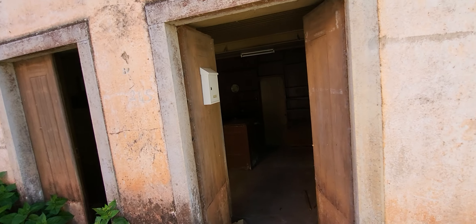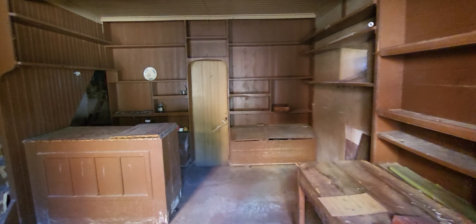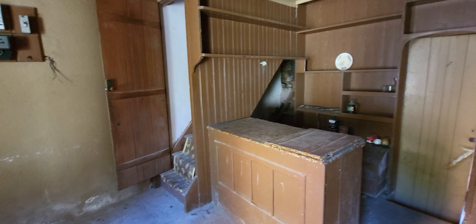On the ground floor, in old times a taverna used to work here. From here we have access to the first floor.